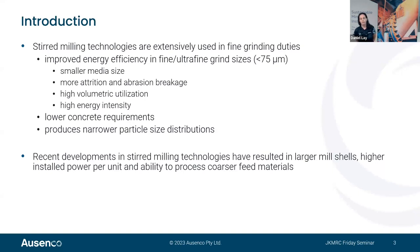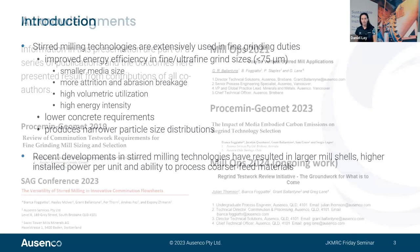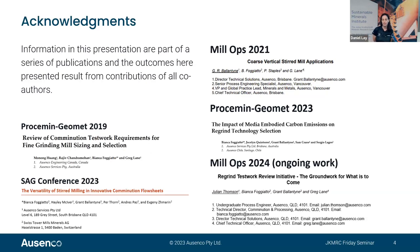Recent developments in stirred mill design are leading to larger mill shells, higher installed power per unit, and more recently the ability to process coarser mill feeds. The work presented today is based on a number of published publications from ASENCO over the past few years — five different publications including ongoing work — with a wide group of engineers involved from undergraduates to lead engineers, including familiar names from the JK like Rajiv and Grant.